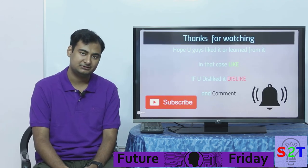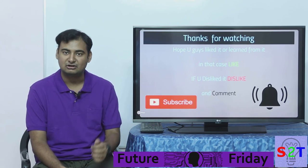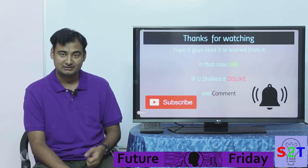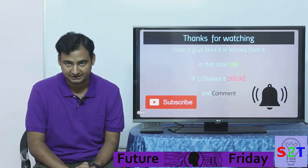So that was my presentation on wave energy. I hope you liked it or learned from it — if so, please leave a like. Leave a comment letting me know what you want to see in the next episode of Future Friday, and as always, please subscribe and press the bell icon. Thank you.